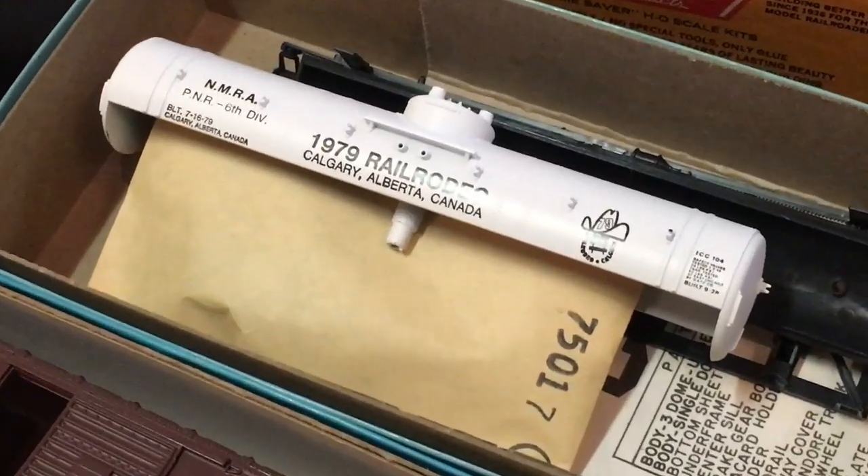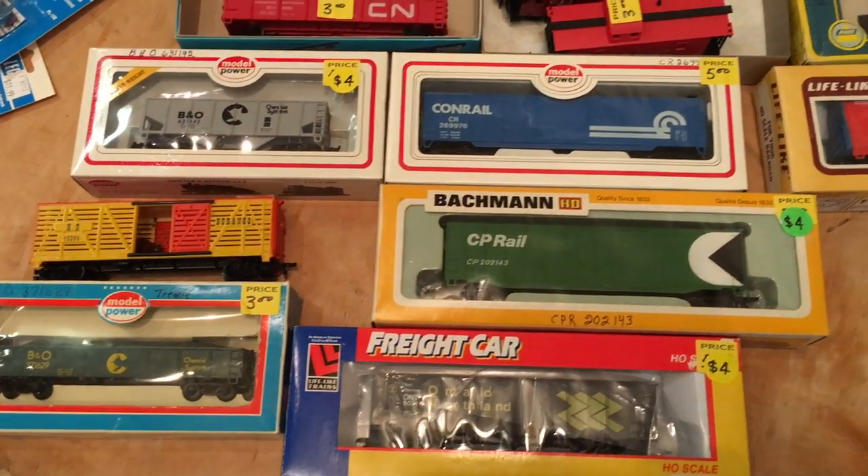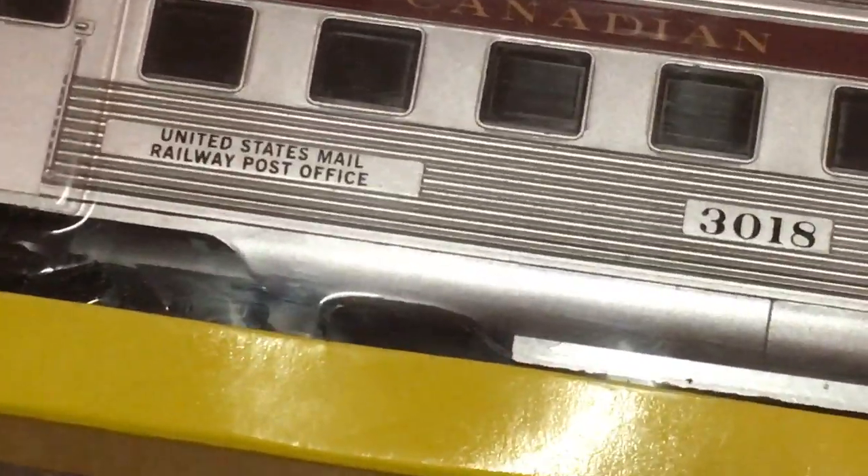As I was saying earlier, train shows just have the strangest things. It's really entertaining going around and seeing all the funny stuff you can find. You've got the more classic stuff, and then you've got things like this which are Canadian and working for the United States Mail.